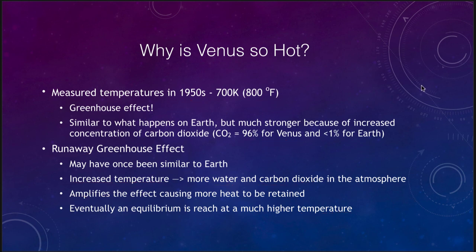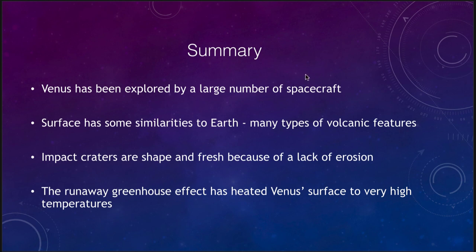Let's finish with our summary. Venus has been explored by a large number of spacecraft — dozens have visited it. The surface has some similarities to the Earth, including a number of volcanic features. We saw more impact craters on Venus than on Earth, but fewer than on the Moon or Mercury, and they are very fresh due to a lack of erosion. The atmosphere is very stable at low altitudes with no wind and no water erosion. Finally, the runaway greenhouse effect has heated Venus's surface to very high temperatures — hot enough to melt lead — which is one of the reasons we do not significantly explore the surface of Venus.